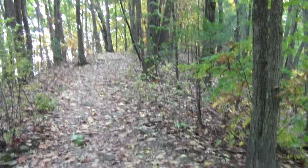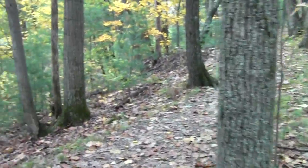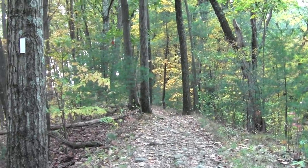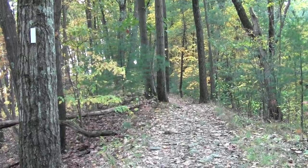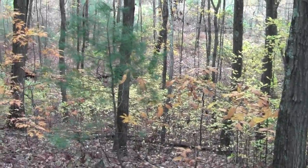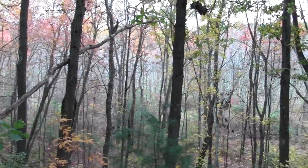We came from this direction and we're going this way, up towards the Merrimack River. Here's the direction we came from, stretching all the way back to downtown Andover and Newburyport in the distance, looking over this fine autumnal wooded wetland.